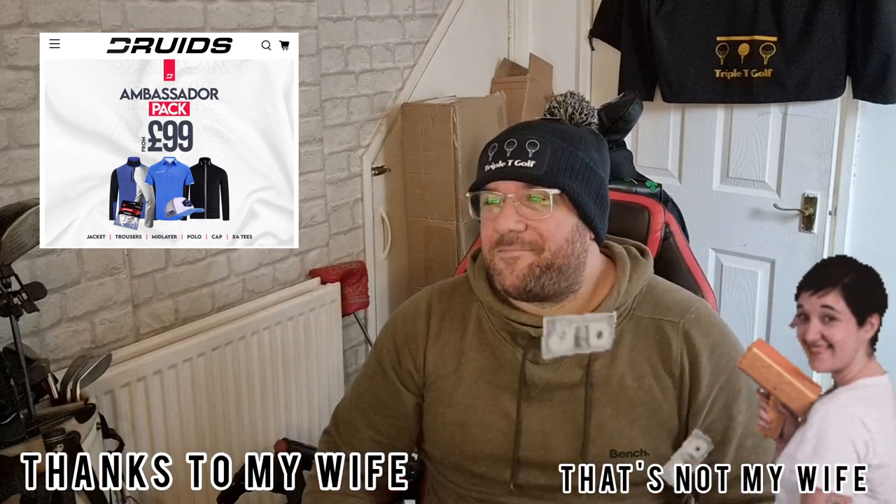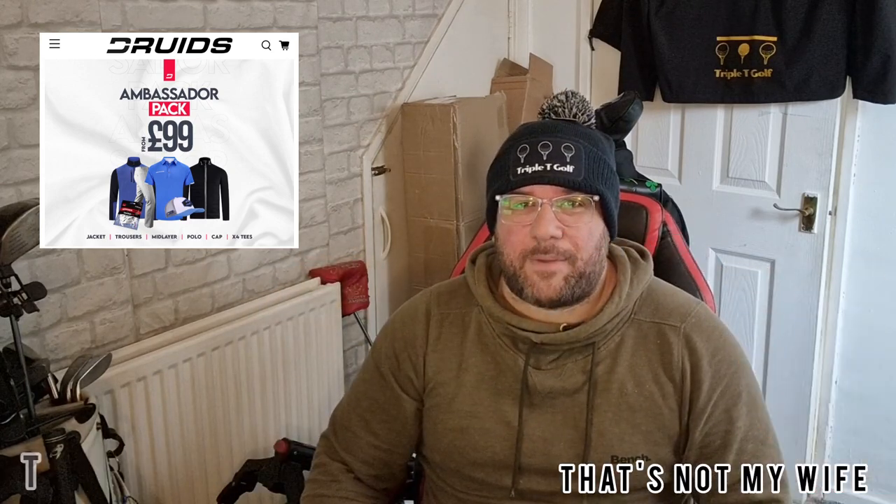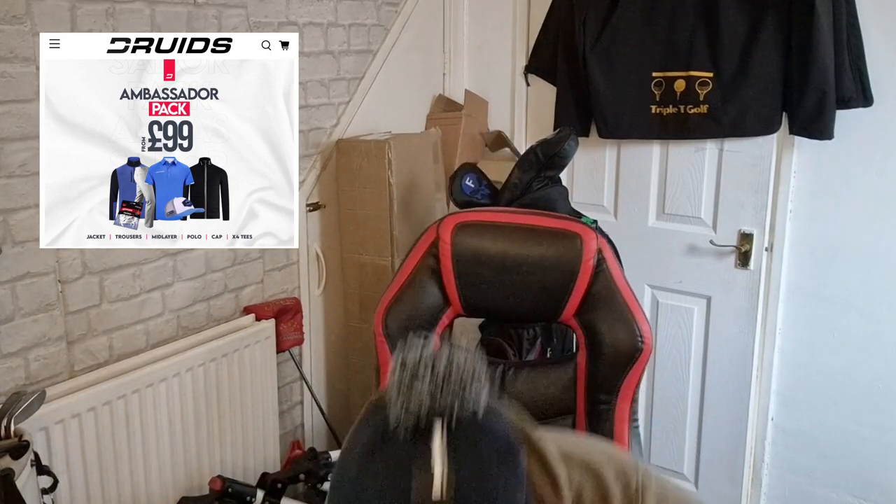Any golfer looking for golf clothes or apparel online will have seen the advert for Druids Golf — the ambassador pack. You're bound to have done, everybody gets spammed with it all the time. We've just had Christmas, some of us might be lucky enough to have some money to spend, so that's what I've done — I bought the ambassador pack. I thought it'd be a good video to show you exactly what you get, plus a little bit extra which I'm looking forward to doing a video on.